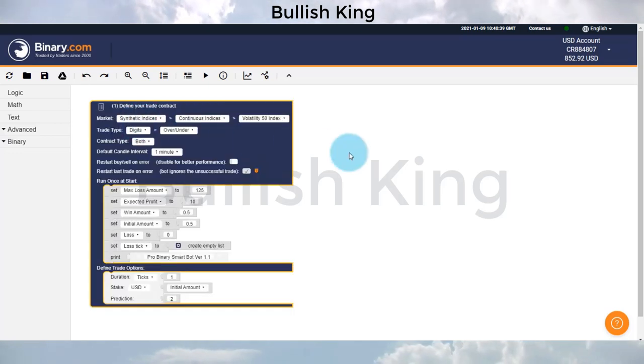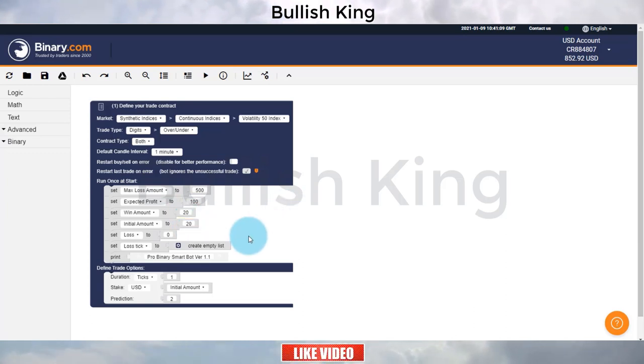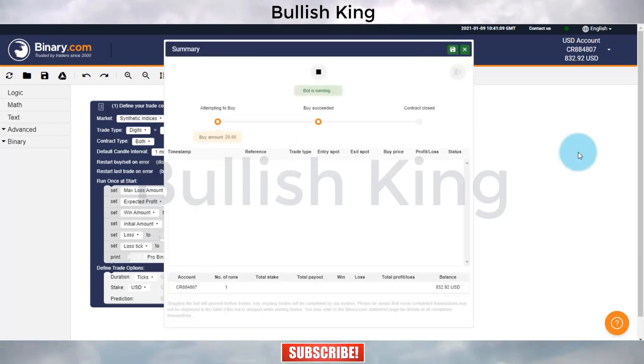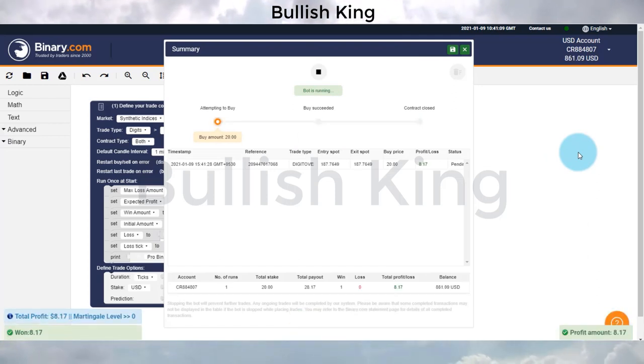To change the settings, we need to expand the block. First, change the max loss amount from 125 to 500. Second, change the expected profit from 10 to 100 — meaning the bot will stop automatically after $100 profit. Third, change the win amount from 0.5 to 20. Fourth, change the initial amount from 0.5 to 20. The rest of the settings are default. Let's test this bot.